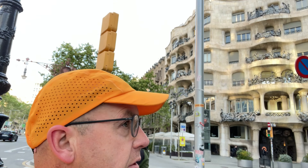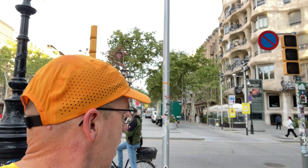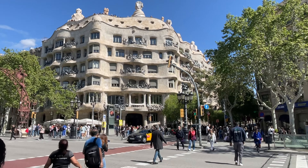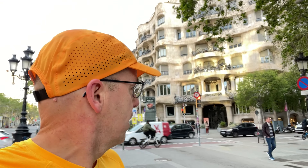Here we are just up the road - here's Casa Milà, also called La Pedrera by the locals. La Pedrera means pile of rocks, which reflects some of the feeling people had at the time it was being built - that it was a bit of an eyesore, making a bit of a mess. Like all good architecture, it was shaking things up a bit. Milà is the name of the family, but it's also known as La Pedrera.